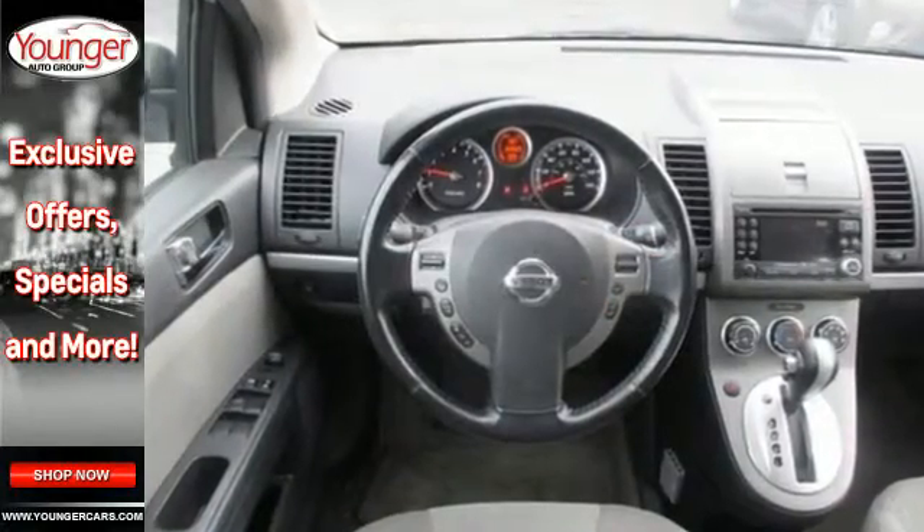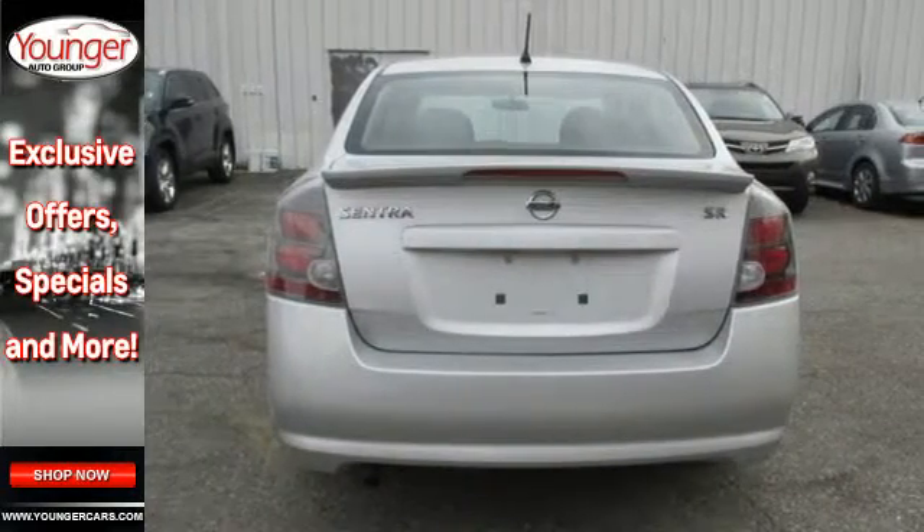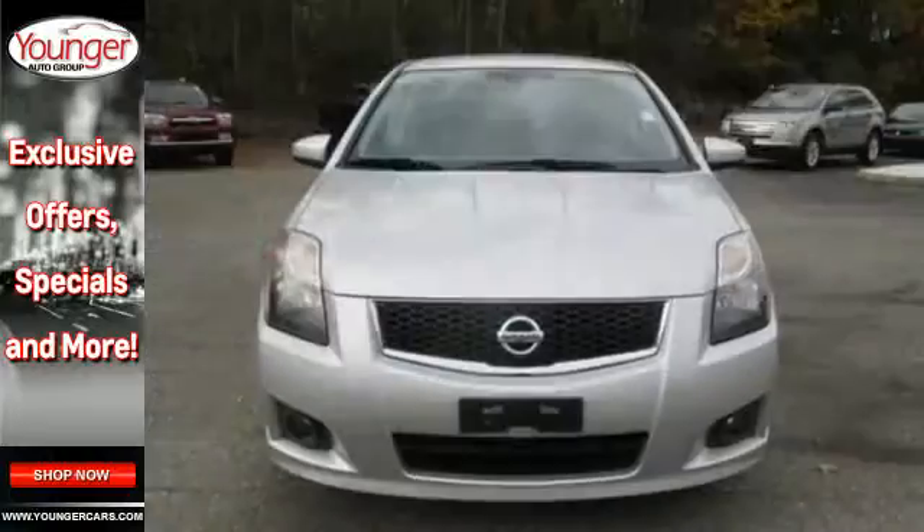For 2011, the sensational Sentra has improved fuel economy and enhanced standard safety features. With Nissan, the best only gets better.